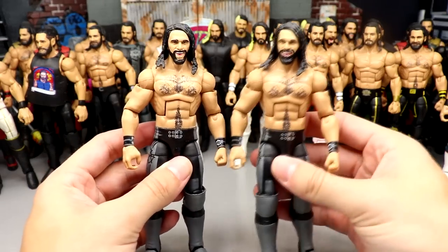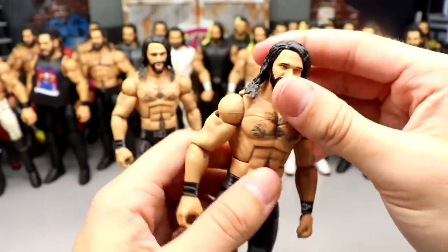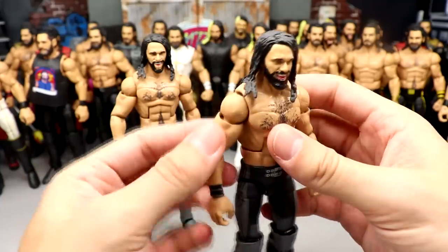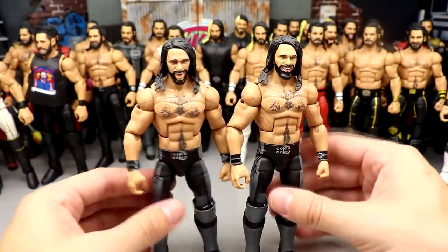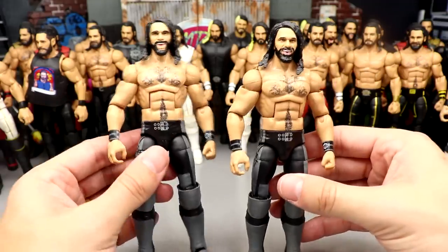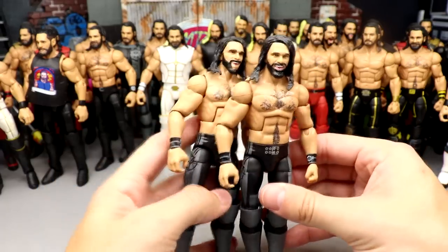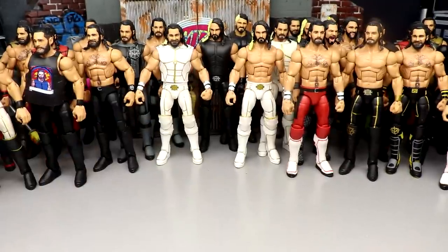Next up we have some Then Now Forever Elite Seth Rollins right here, and they do not have their original head sculpts — I put some random head sculpts on here. These have the newer arm joint but they look like they're about to fall off. The then now forever Elite came with the screaming head sculpt. I never ever once found that Then Now Forever Seth Rollins Elite at retail — to this day never saw it at retail. Had to purchase it on the aftermarket, do some trades. It was abysmal, but I do miss those sets.